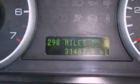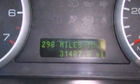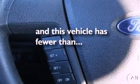Also included are a chrome grille, an anti-lock braking system, full power accessories, and this vehicle has less than 31,000 miles.